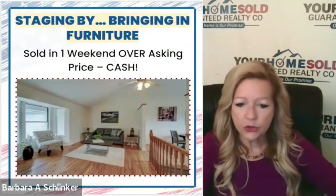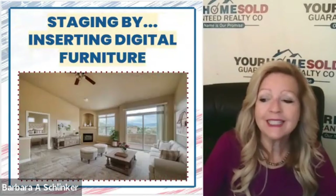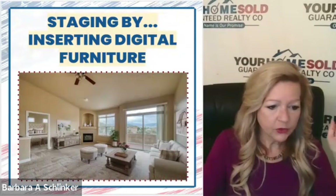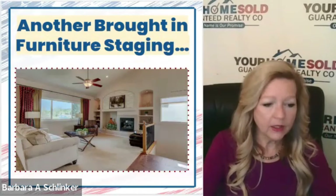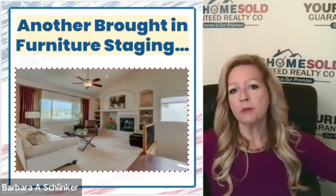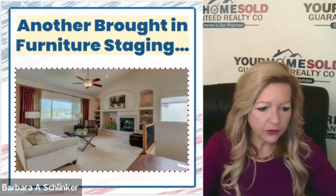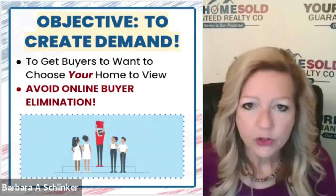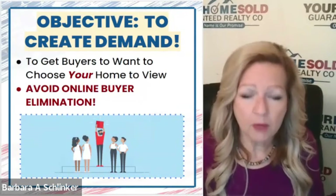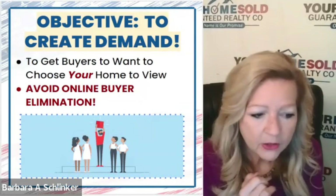Bringing in furniture sometimes helps, but if you don't want that, we have what we call digital staging, where we digitally put the furniture in the home and it looks very real. If buyers come look at the house, we actually take those images and blow them up on poster board — that way, when they're in the home, they can still get the feel for how it will look with furniture. Our whole idea is to create as much demand as possible in the entire buyer population and avoid online buyer elimination.